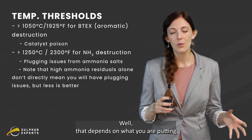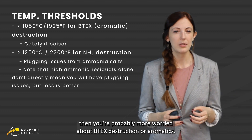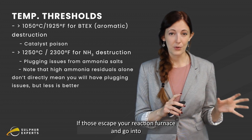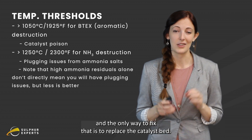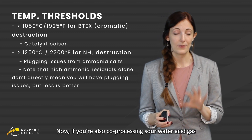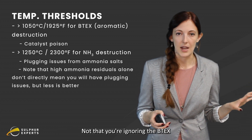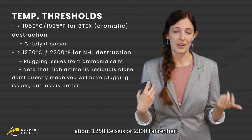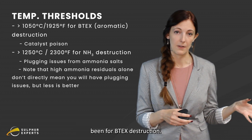What is too cold? Well, that depends on what you are putting into your SRU. If you have an amine acid gas only, then you're probably more worried about BTEX destruction — aromatics, specifically benzene, toluene, ethylbenzene, and xylene. If those escape your reaction furnace and go into your catalyst beds, they will very quickly and irreversibly deactivate your catalyst, and the only way to fix that is to replace the catalyst bed. If you're also processing sour water acid gas, then you're more worried about ammonia destruction. Ammonia is combusted at a higher temperature, so you're targeting about 1250°C or 2300°F, as opposed to 1050°C or 1925°F for BTEX destruction.